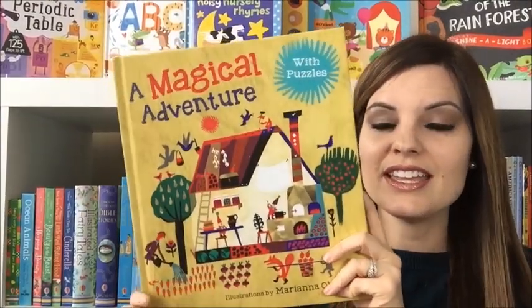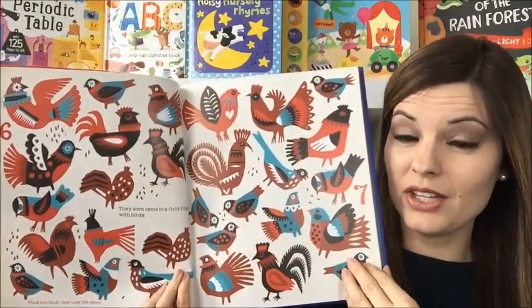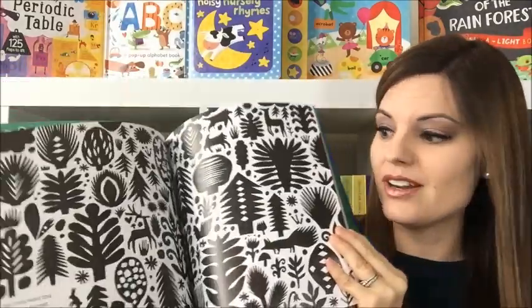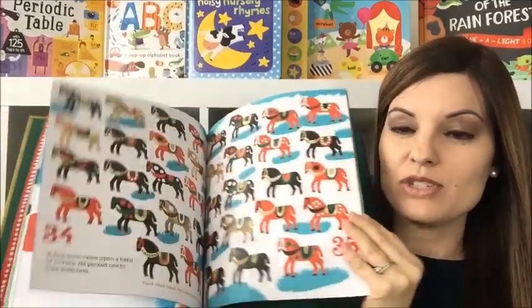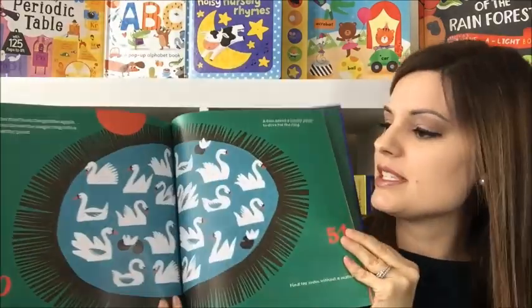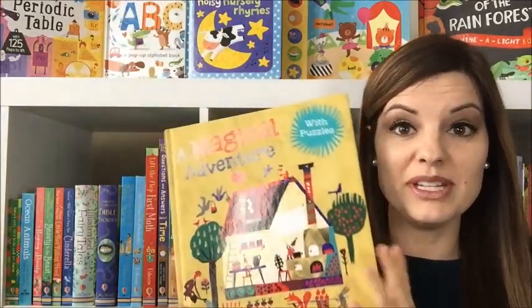A Magical Adventure is another one of our new releases, and it is very different than any other book that we have. It starts with a story of two brothers and you guide them through the book, and it can go totally different ways. You're going to end up skipping some pages because you're following the adventure of one brother and not the other, and you've got to help solve riddles and puzzles on every single page. Sometimes you have to look for the one thing that's different, find the only things that match, or find a hidden key or message. This book is great for children that love puzzles and riddles, or that maybe want the freedom to create their own story, because every time you read it, it could be different.